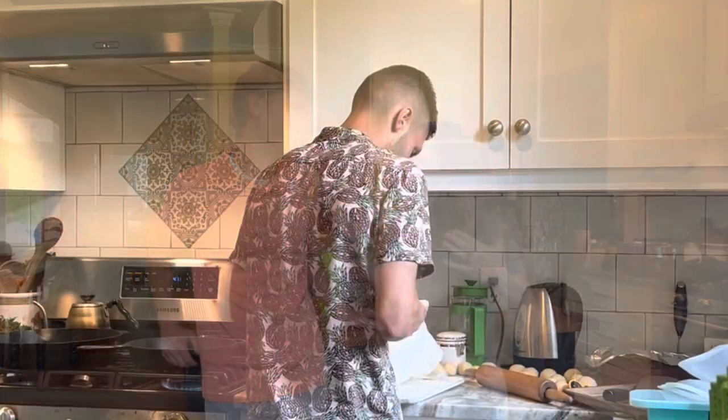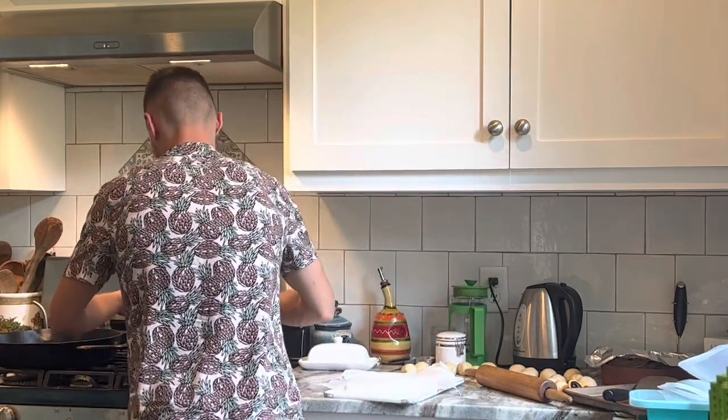Now that we have packaged, weighed, and taste tested, we can give you our thoughts. If you happen to hear or see anything going on in the background, John is making tortillas — we did a video on that recently which I'll link here. Based on raising them out, we both really felt like we preferred the Big Red Broiler over the Cornish Cross. But is that the same now that we've taste tested?